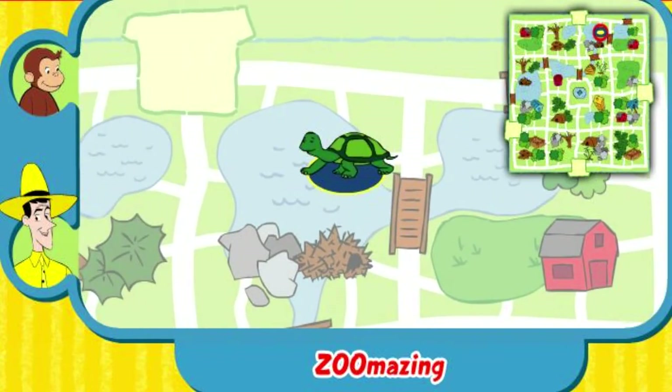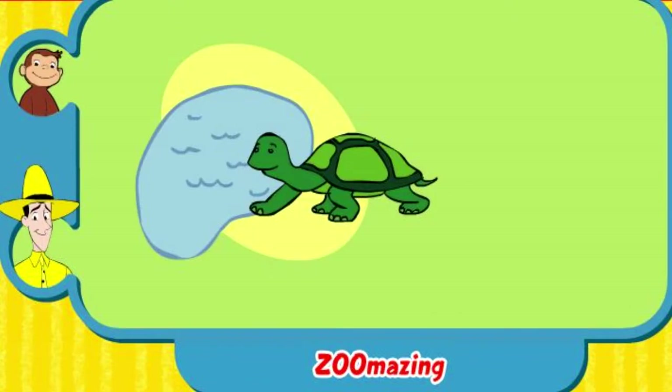Yay! You found her home. The turtle lives near a pond. Thanks for helping. Click the green button to help another animal.